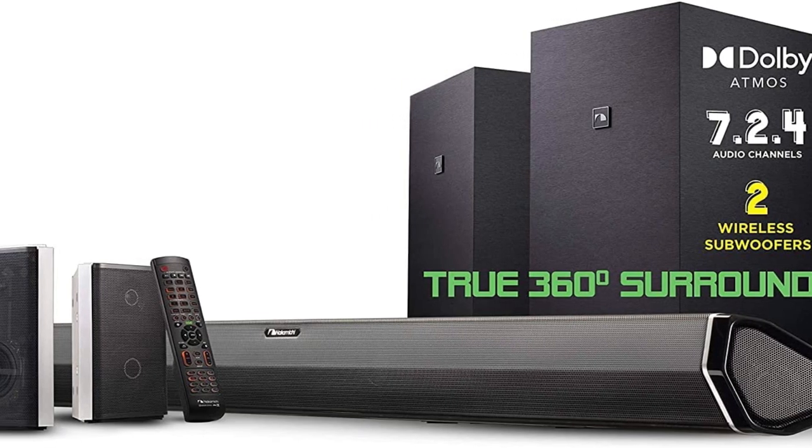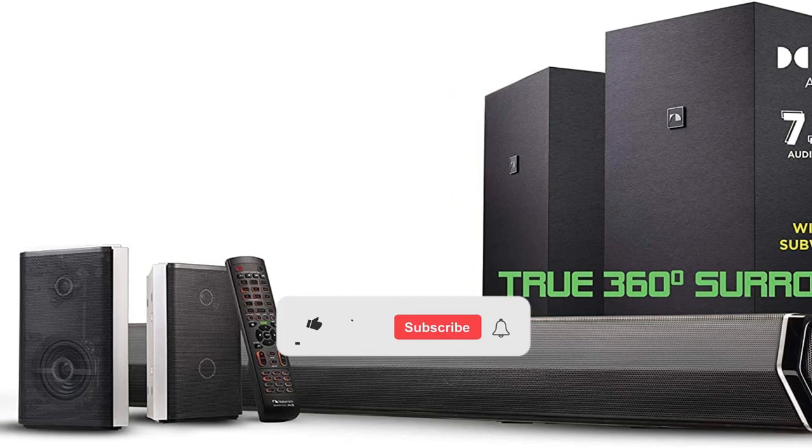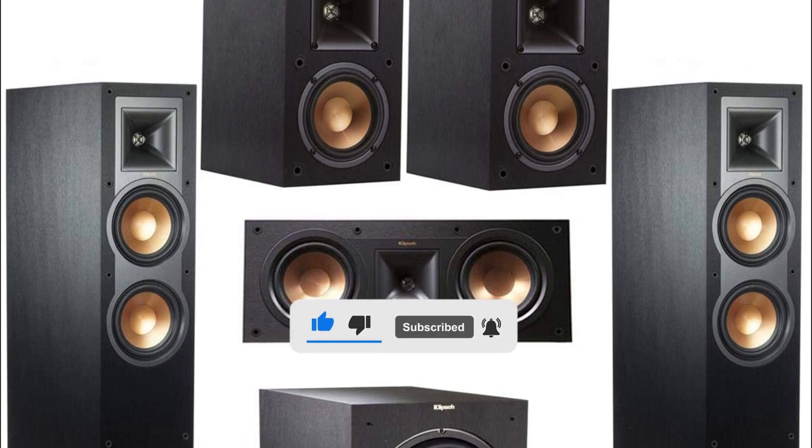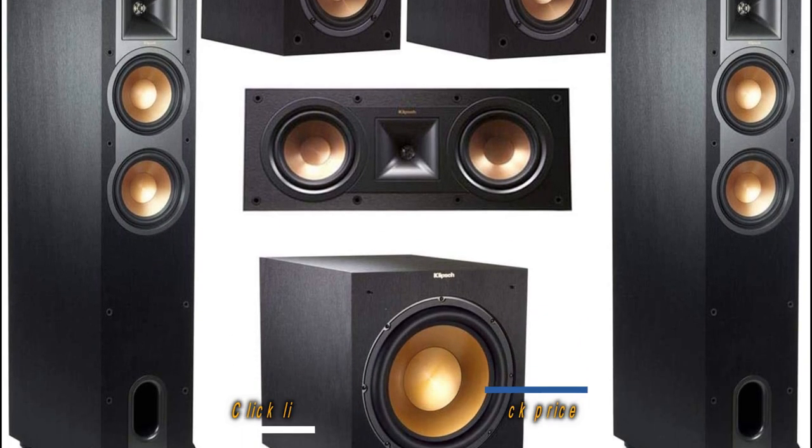For their prices, please visit the link in the description of this video. And don't forget to like and subscribe to our channel. Without further ado, here are our top recommended home theater systems.